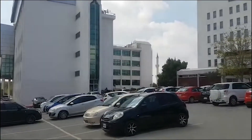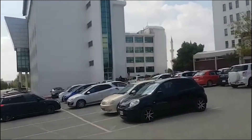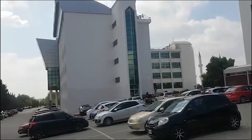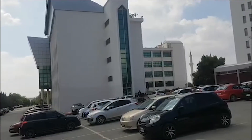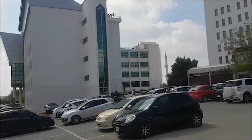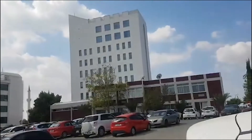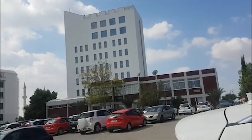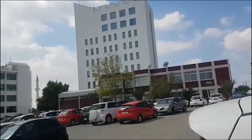The building you are seeing is the international office — that's the place where all newly registered students come in to complete the rest of their application process. It's also the Faculty of Communication. And that tall building you are seeing is the sports faculty, where you have the gym and various sports.